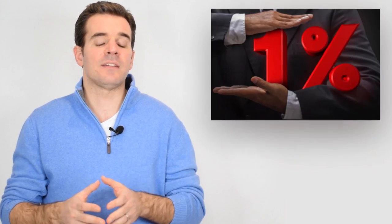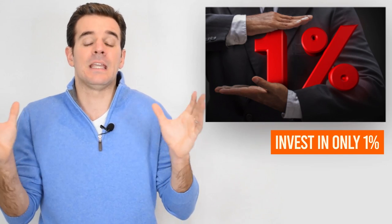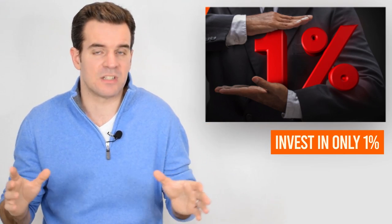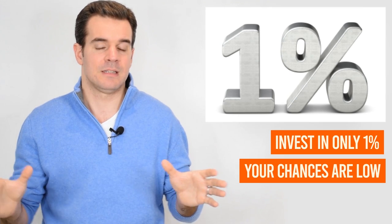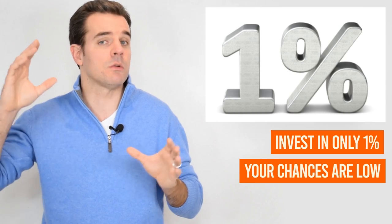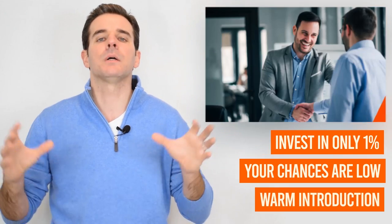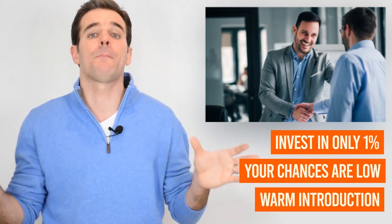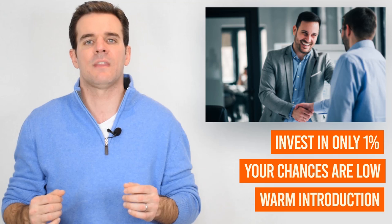Investors only invest in 1% of the pitches they receive. In venture capital firms, they probably see around 400 pitches, and out of those 400, they would only invest in 1 company. It's a very small chance, and for that reason, not only do you want your pitch deck packaged powerfully, but you also need a warm introduction that pushes your deck in front of the decision maker so you can get closer to securing that money.